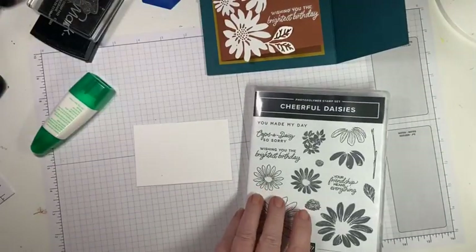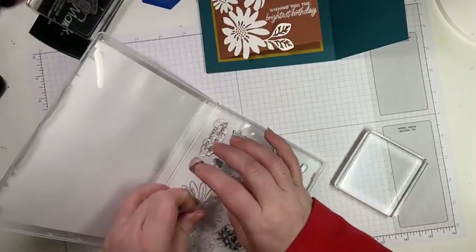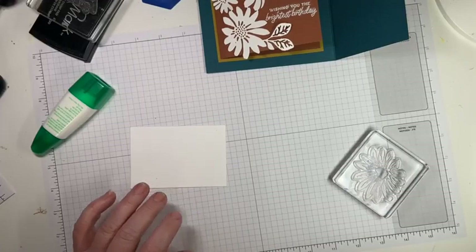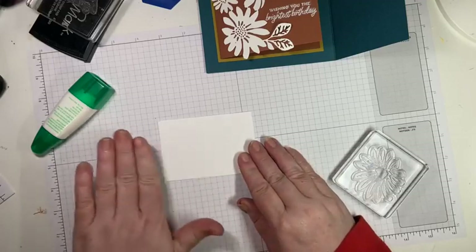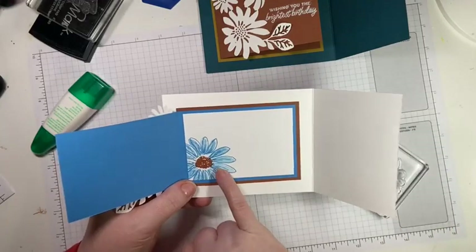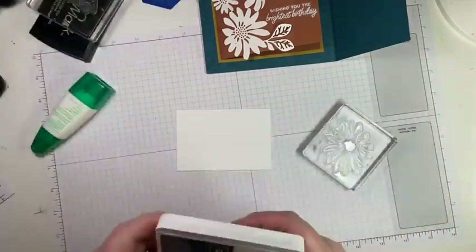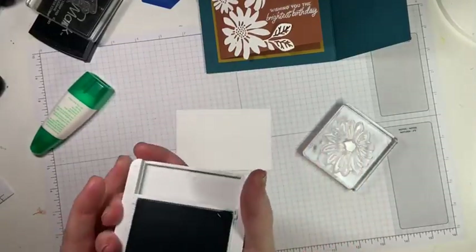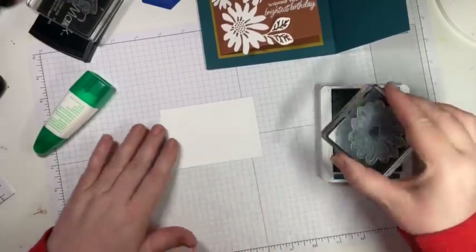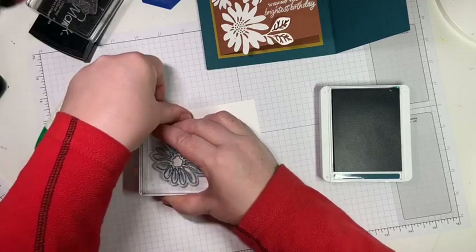What color daisy do we want? I'm going to leave the inside pretty simple. On the Azure Afternoon version I did an Azure stamped off. Let's do a Pretty Peacock one — with Lost Lagoon in the middle, which is another new color. I'm going to do it off the page so I have room to write. Hi Krista!